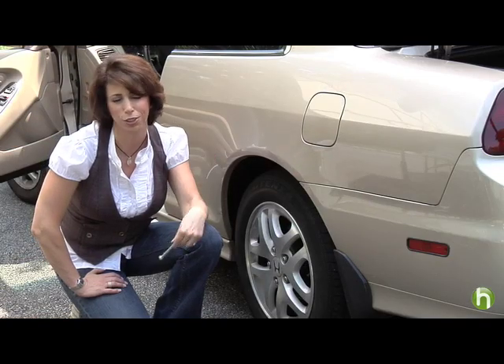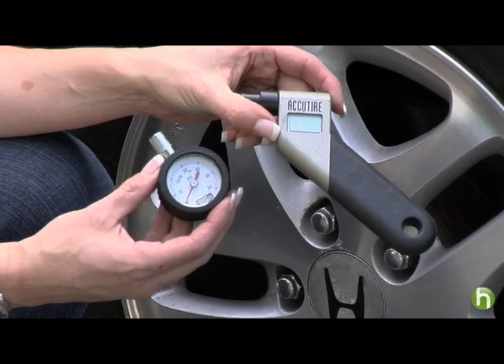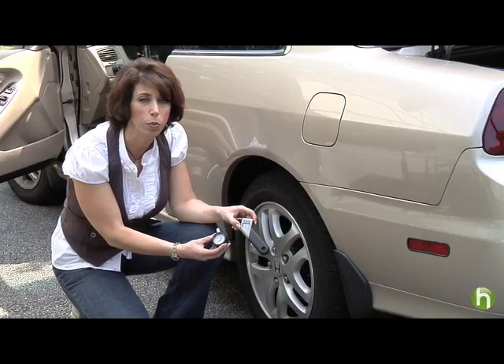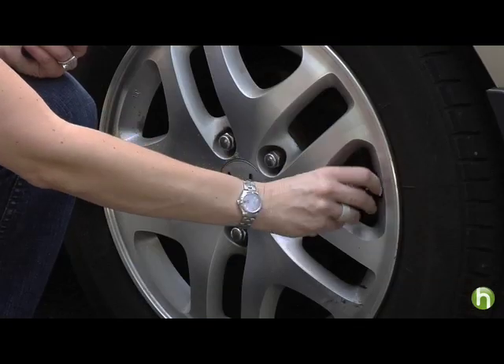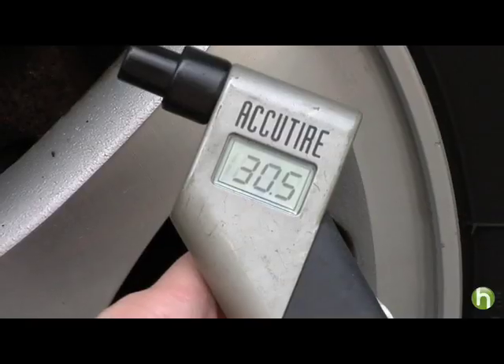Forget those old stick gauges — these things do not work. What you do want is a digital tire pressure gauge or a dial gauge; these are the most accurate. Most importantly, you want to check your tire pressure in the morning when the tires are cold. By checking your tire pressure once a month, you can improve your fuel economy by one to two miles per gallon.